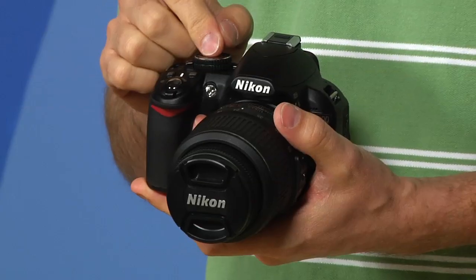The thing that really sets this camera apart is its ability to guide you through how to take pictures. In fact, this actually has a built-in guide to teach you how to take pictures.